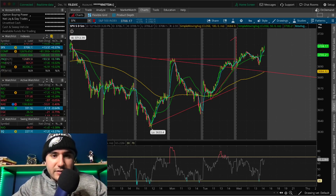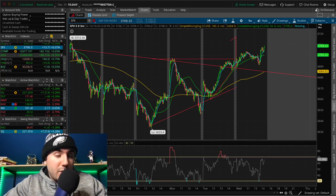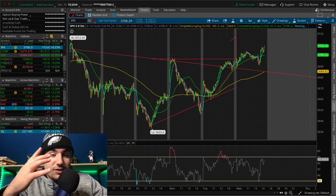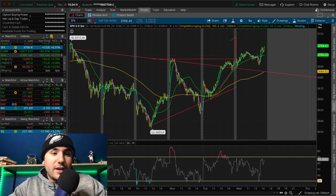Don't forget to claim your four free stocks from Webull down below. All you have to do is deposit $100 and you get four free stocks. All of those are linked down below along with the Discord chat and the Facebook group. So let's get into it.